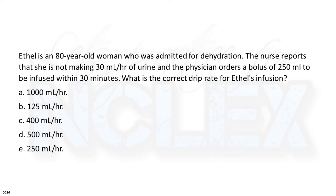a. 1,000 milliliters per hour. b. 125 milliliters per hour. c. 400 milliliters per hour. d. 500 milliliters per hour. e. 250 milliliters per hour.